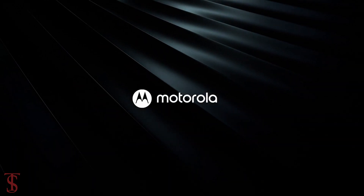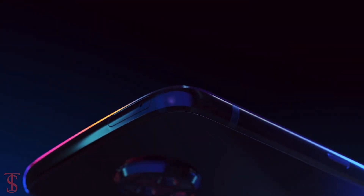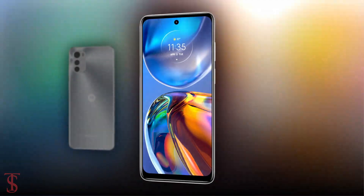Motorola has launched its new budget smartphone under its E series in the European market called the Moto E32.